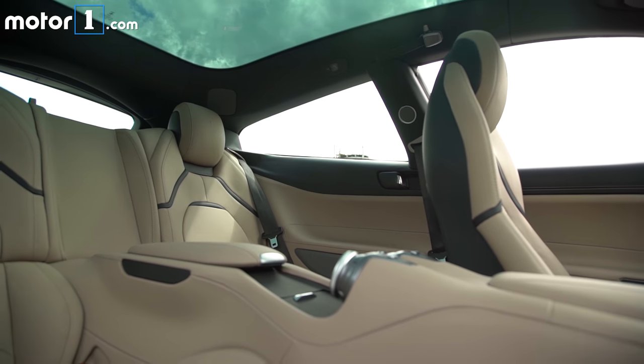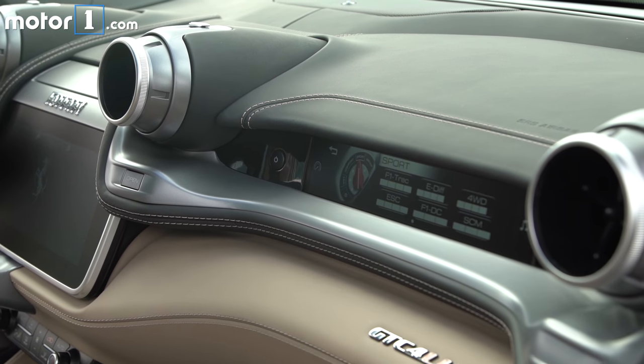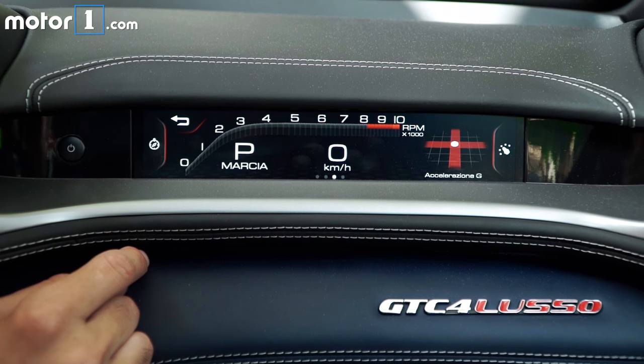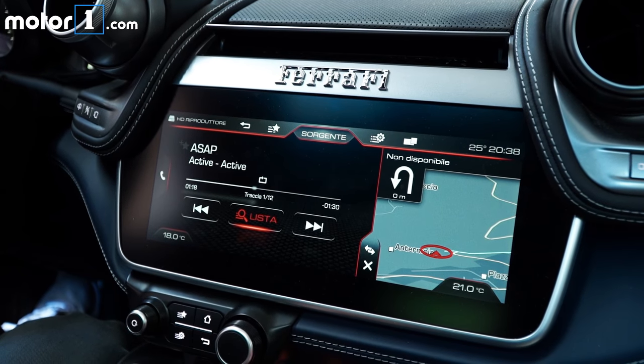And yet the cabin is still very spacious for four adults. The new dashboard in particular has been designed as a dual cockpit for the driver and the front passenger, who has a dedicated touchscreen giving access to most of the infotainment system functions. The new 10.2-inch centre display is new too.